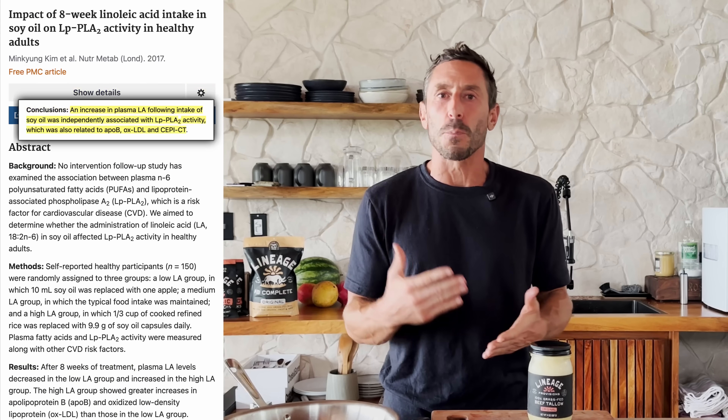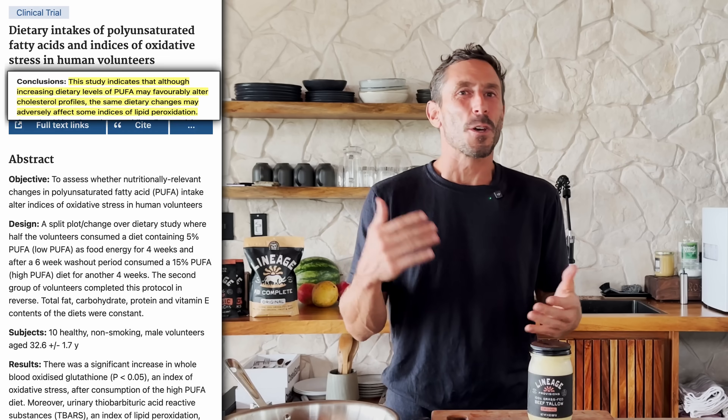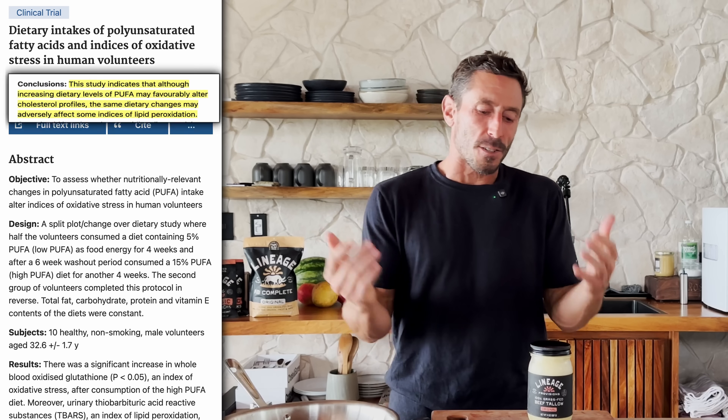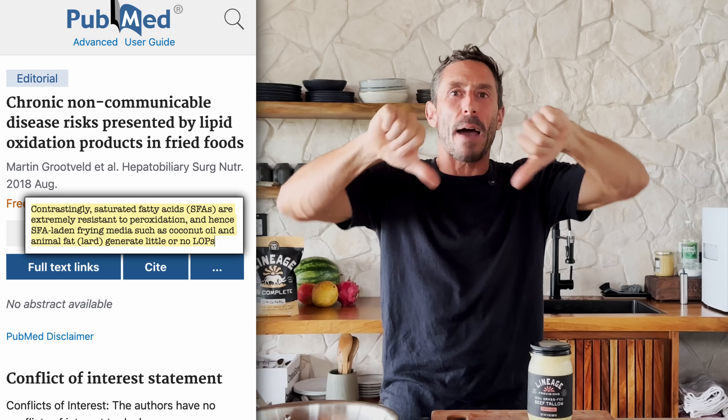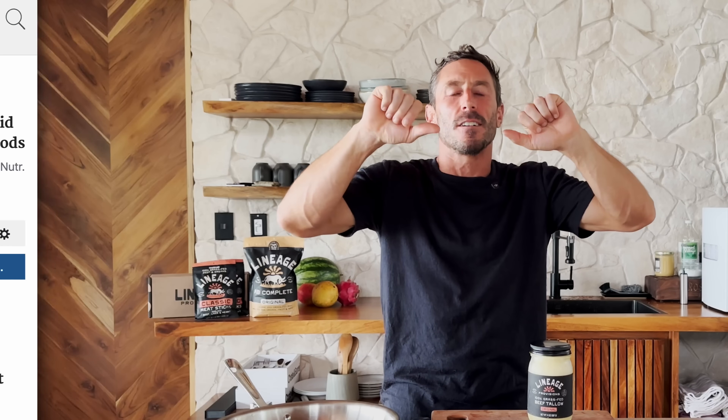When you heat unsaturated fats, they break down — they become oxidized, peroxidation happens. When you eat oxidized fats, it's hard for your body to deal with them; it damages membranes and you get more oxidized LDL. This has been shown in multiple randomized controlled human trials with seed oils. If you eat seed oils versus something like tallow, you're going to have more oxidized LDL. Do not eat seed oils; do not even heat olive oil.